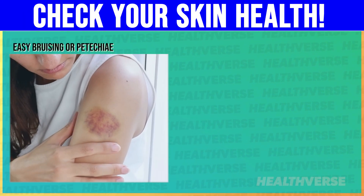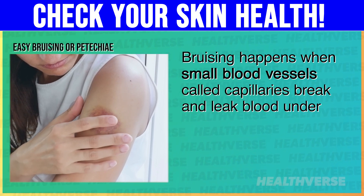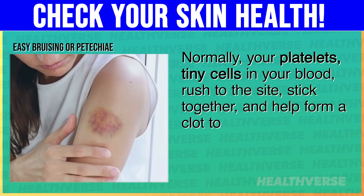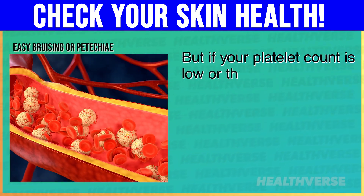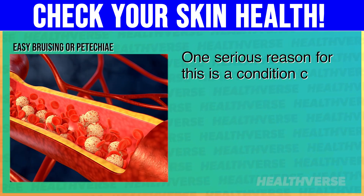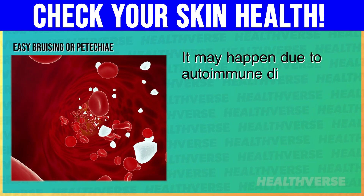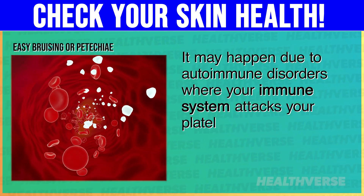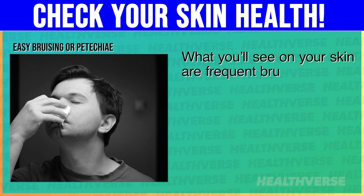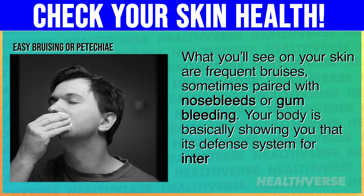5. Easy bruising or petechia. Bruising happens when small blood vessels called capillaries break and leak blood under the skin. Normally, your platelets — tiny cells in your blood — rush to the site, stick together, and help form a clot to stop the bleeding. But if your platelet count is low or they aren't functioning properly, that clotting process becomes weak. One serious reason for this is a condition called thrombocytopenia, which means you don't have enough platelets in your blood. It may happen due to autoimmune disorders where your immune system attacks your platelets, or as a side effect of certain medications and infections. What you'll see on your skin are frequent bruises, sometimes paired with nosebleeds or gum bleeding — your body showing that its defense system for internal bleeding isn't working like it should.